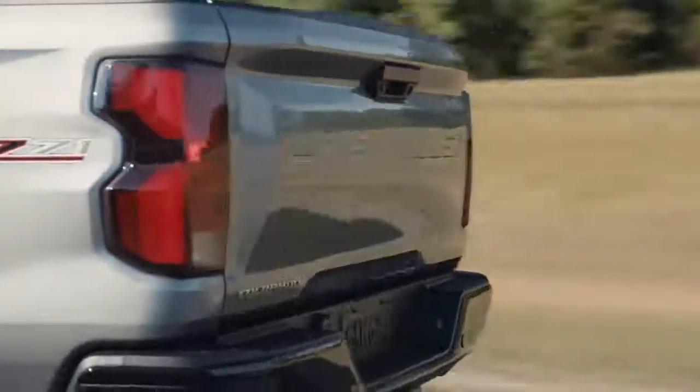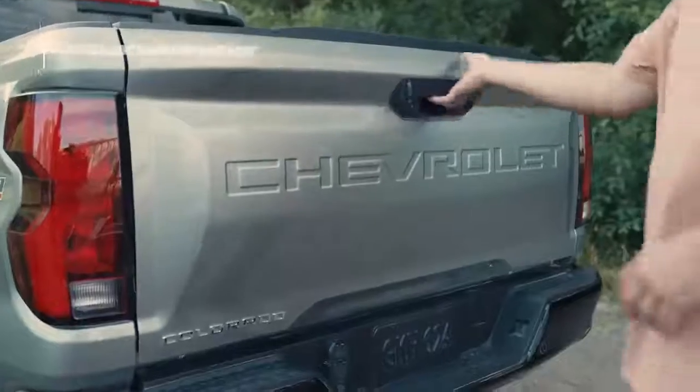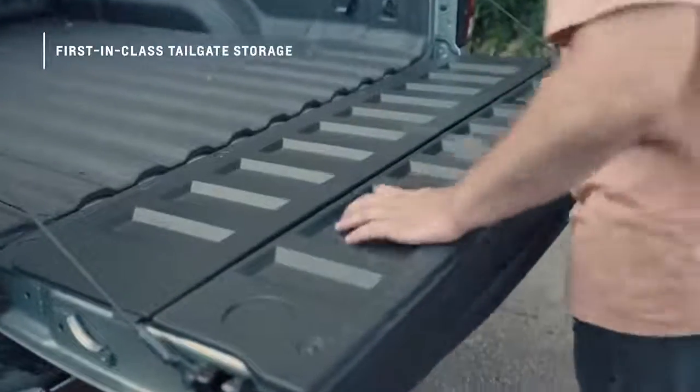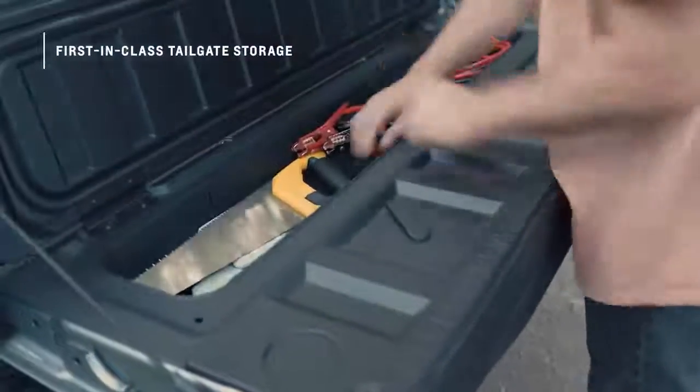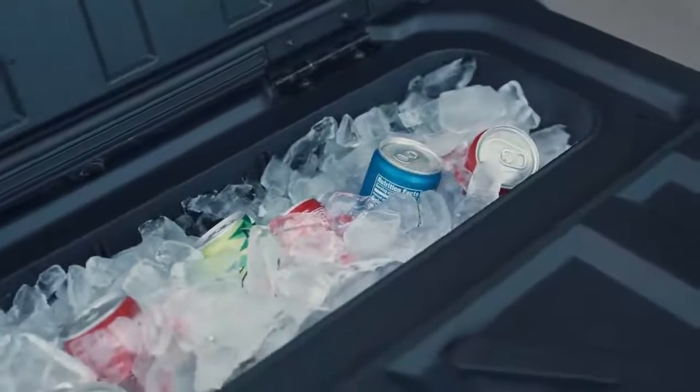Another new feature is the available first-in-class tailgate storage compartment. When the tailgate is down, the locking lid opens to reveal a 45-inch wide and 4-inch deep compartment that can hold tools or gear, but can also be used as a cooler. And that's just the exterior.